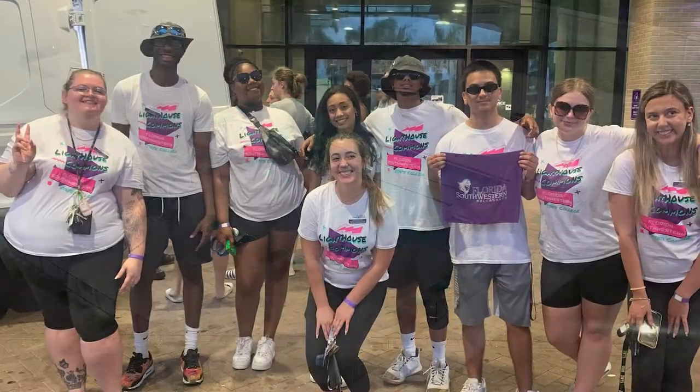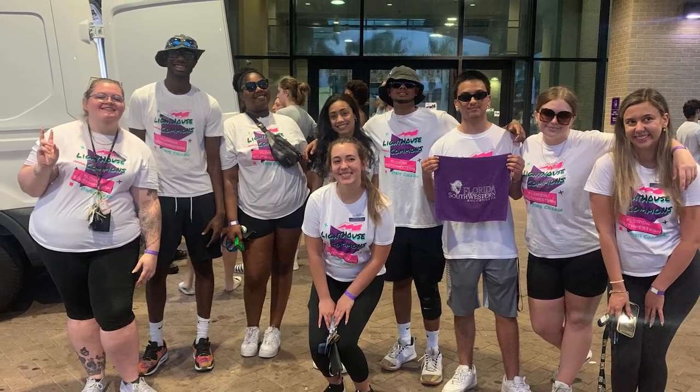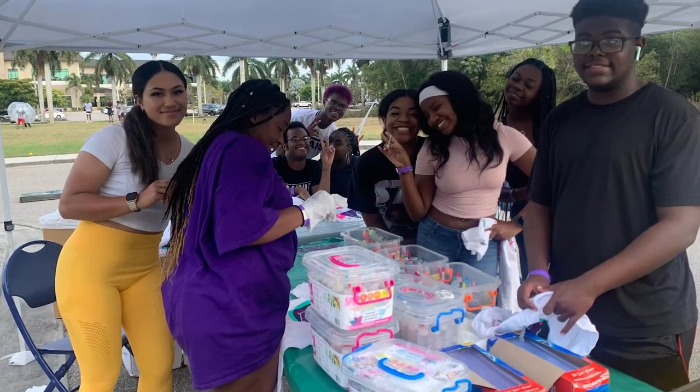We love our LHC building-wide events that are hosted by housing staff, like Field Day, as well as giveaways that happen sometimes in the lobby. We'll see you next semester — LHC, the best place to be.